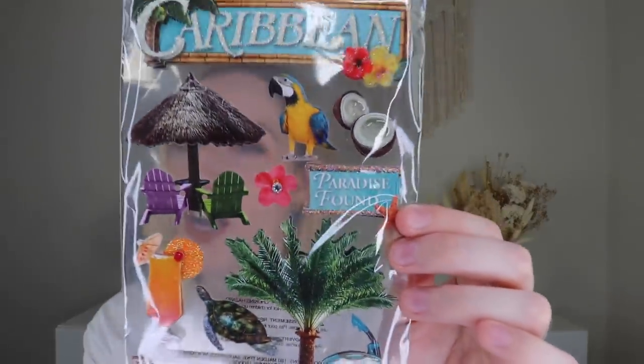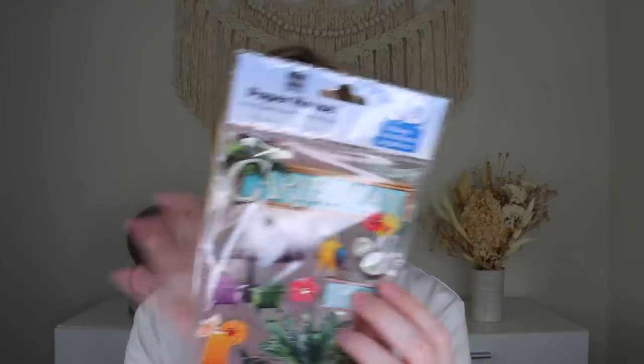We got a fun little pineapple pen — I'm super into that, very fun for summer. Then we have some Paper House 3D stickers. They're layered with foam backing. One says 'Caribbean,' 'paradise found,' 'day on the beach,' with coconuts, a parrot, and a palm tree. These feel so summery. This set comes with 11 different stickers — super cute for a journal. Then we have a little art print that says 'There is nothing frivolous about pursuing my dreams' with really pretty colors.